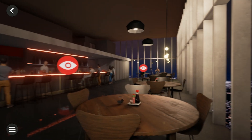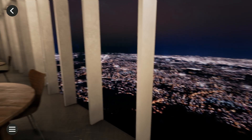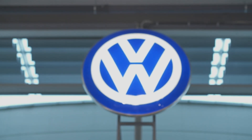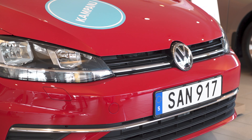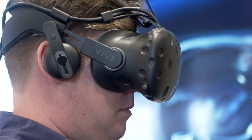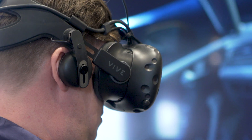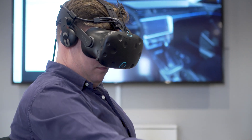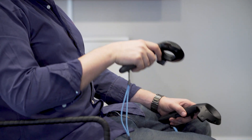We had a VR event here in Uppsala at our office and we invited the sales manager at VW. When he saw it he felt, okay, this is next level, this is how we're gonna sell cars in the future. So he asked us: can you develop a full configuration of cars that we have in all our dealerships? The visual quality is very important for VW and that's where I recommended and pushed for Unreal Engine.